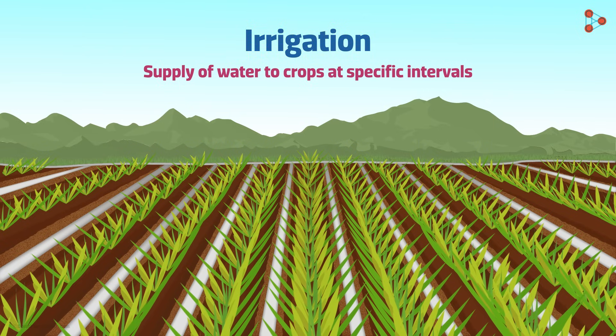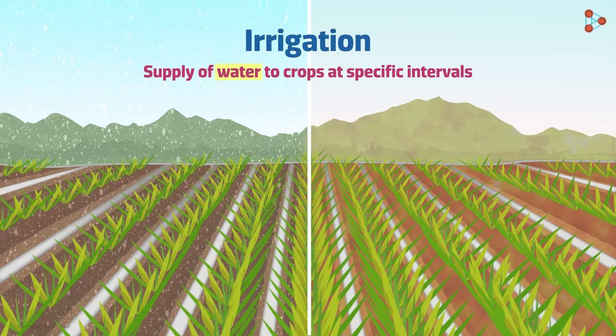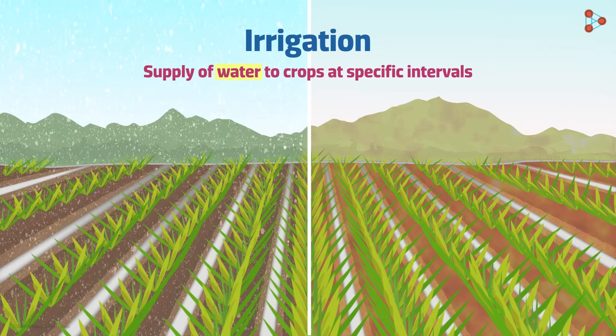We need to understand that plants need water more than anything else. Water acts as a shield against the extremities of nature like frost or hot currents. No doubt water is of foremost importance to the crop, and that is why we will study irrigation as a process of production.